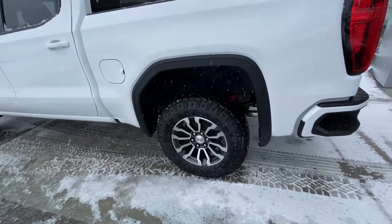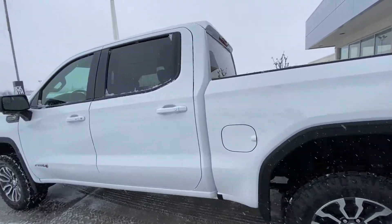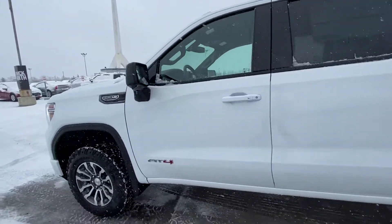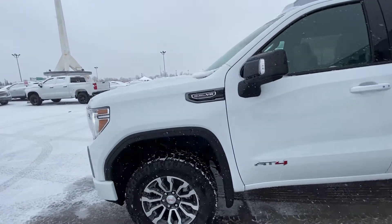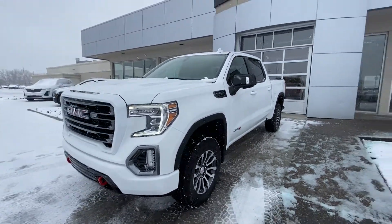we have the 18-inch wheel and tire package with the Goodyear Wrangler Duratrac all-terrain tires, color matched door handles with keyless entry, AT4 branding on the front door. The AT4 comes with the factory 2-inch lift kit, giving you a larger stance.